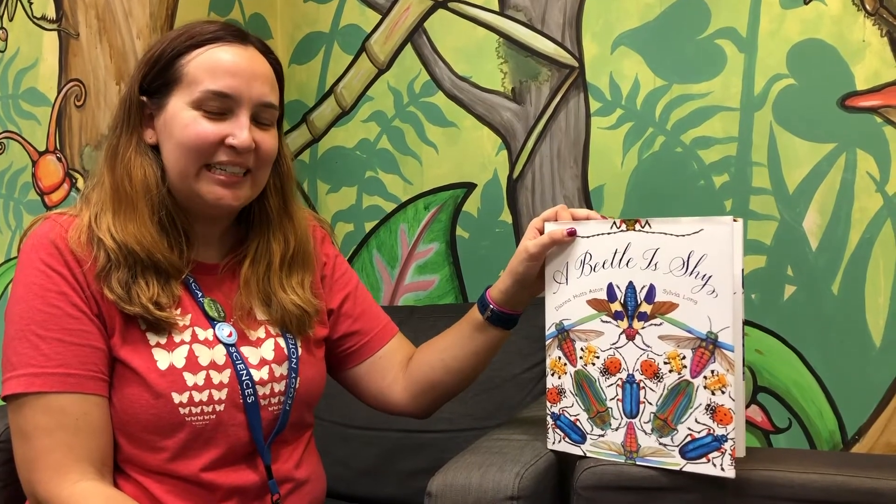Hi everyone, I'm Marjorie. I'm the Interpretive Programs Coordinator here at the Museum, and today I'm going to be reading A Beetle Is Shy.